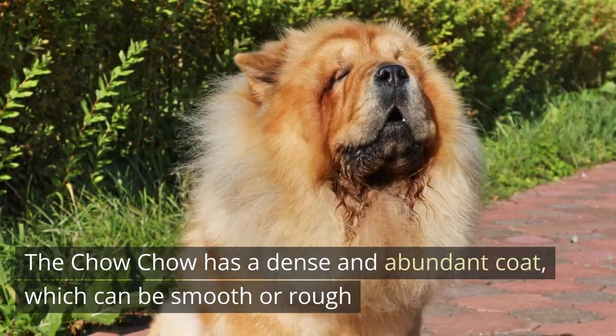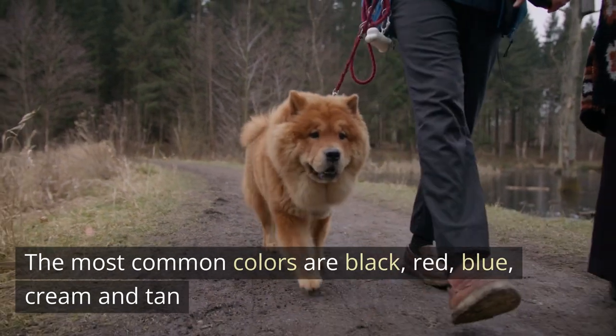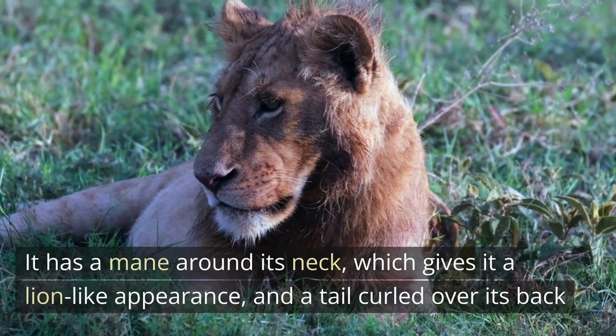The Chow Chow has a dense and abundant coat, which can be smooth or rough. The most common colors are black, red, blue, cream, and tan. It has a mane around its neck which gives it a lion-like appearance, and a tail curled over its back.